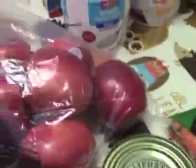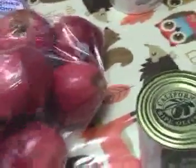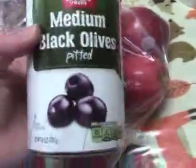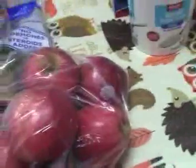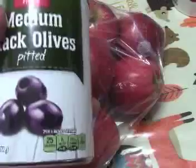We got some Gala apples. Simon will probably eat most of those — I do love apples, but my blood sugar does not. We also got medium olives, and those are going to be going in taco salad.